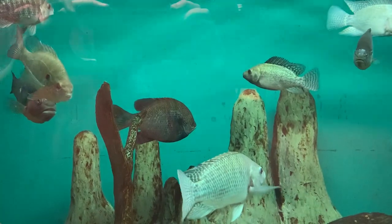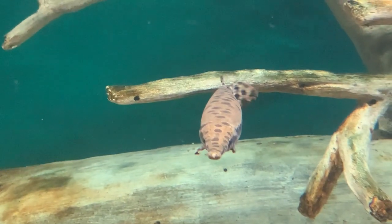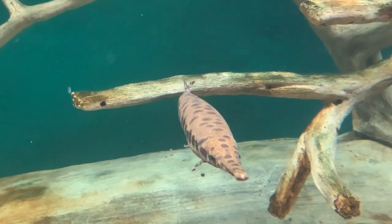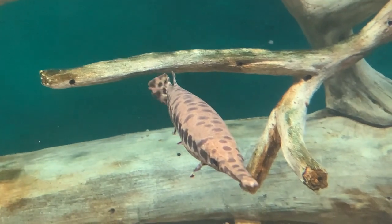The next two tanks feature more of the river's residents, but I would like to give the spotlight to the spotted gar. Gars have a beak that can be used to catch fish, and they also have a streamlined body that helps them swim through water.